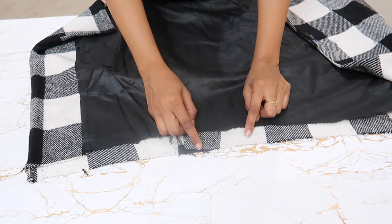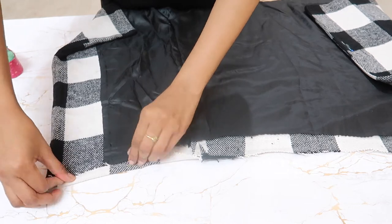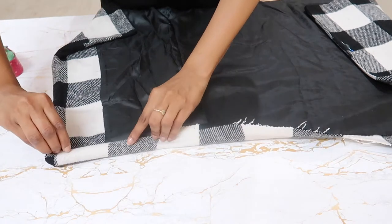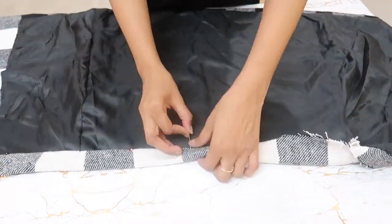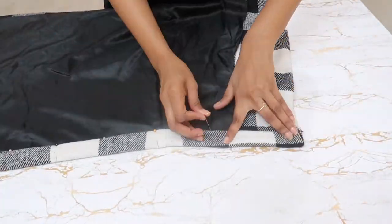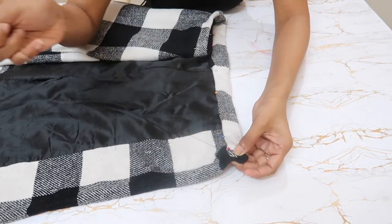I cut out one inch of lining from the top of the skirt, then folded it, pinned it, and did hand hemming.